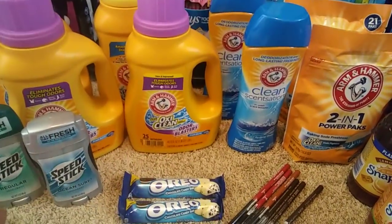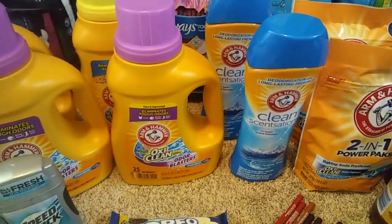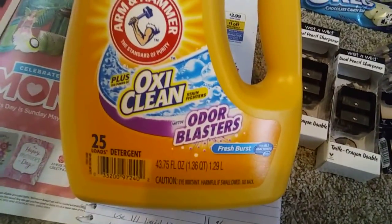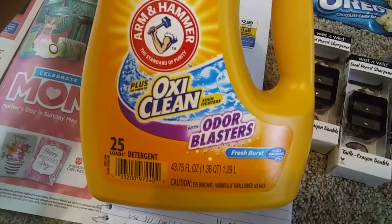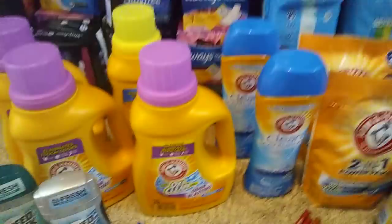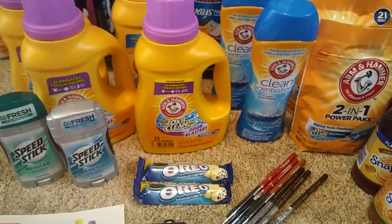We love getting the purple one. You can get up to a 50 ounce, and usually I'm always like, get the biggest one for your buck. But we prefer the one with the Oxy — so these are 43.75 ounce instead of the 50 ounce. But we just prefer this one. If you want the bigger ones, they do have 50 ounces included.